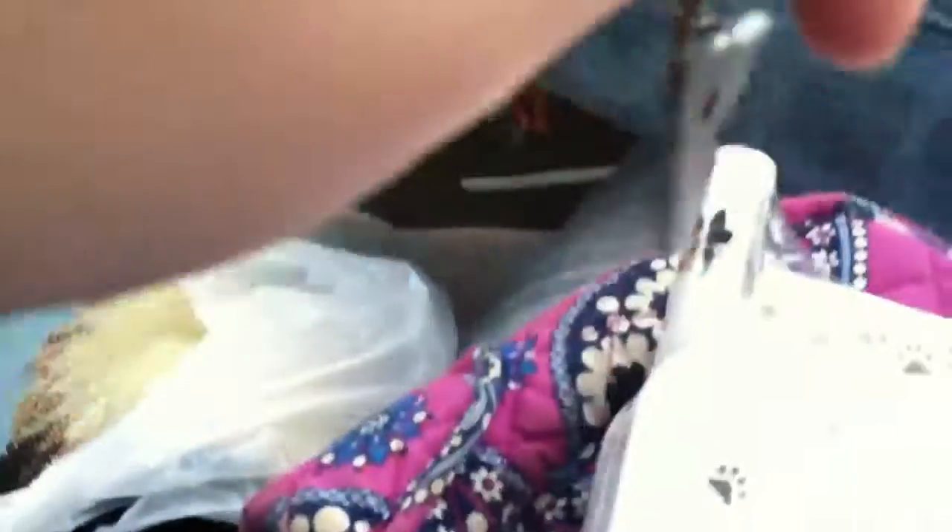I bought this keychain. It's a Shepherd keychain. It says 'I love my German Shepherd.'